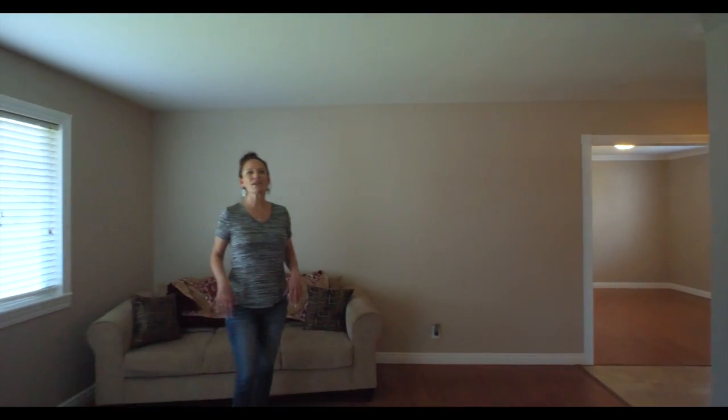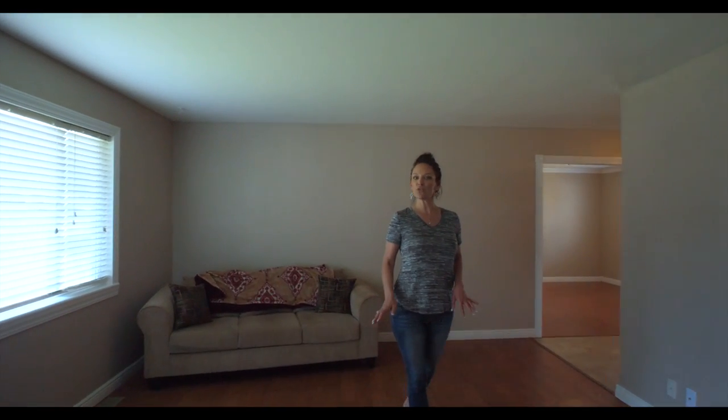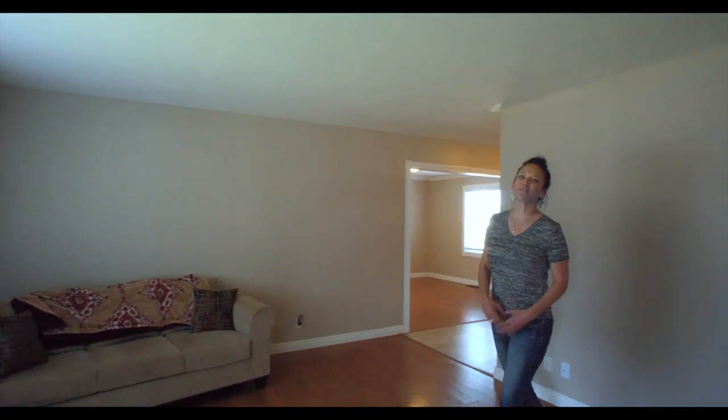Welcome inside this well-kept home. There are three bedrooms, two bathrooms including a master bath, hardwood floors, and gorgeous laminate. Let's go look around.